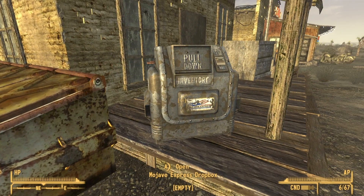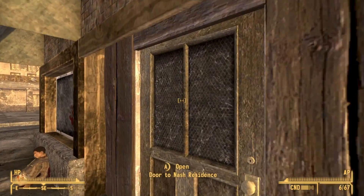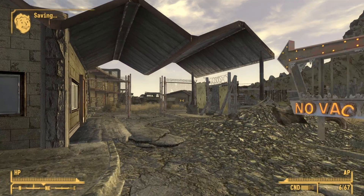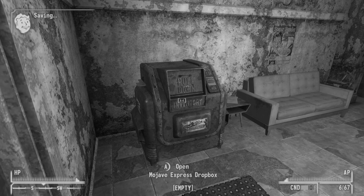Now that you have mapped the locations of all five Express Dropboxes, you can better manage your items. Click on the video you see on the screen now to learn more about another awesome feature in Fallout New Vegas.